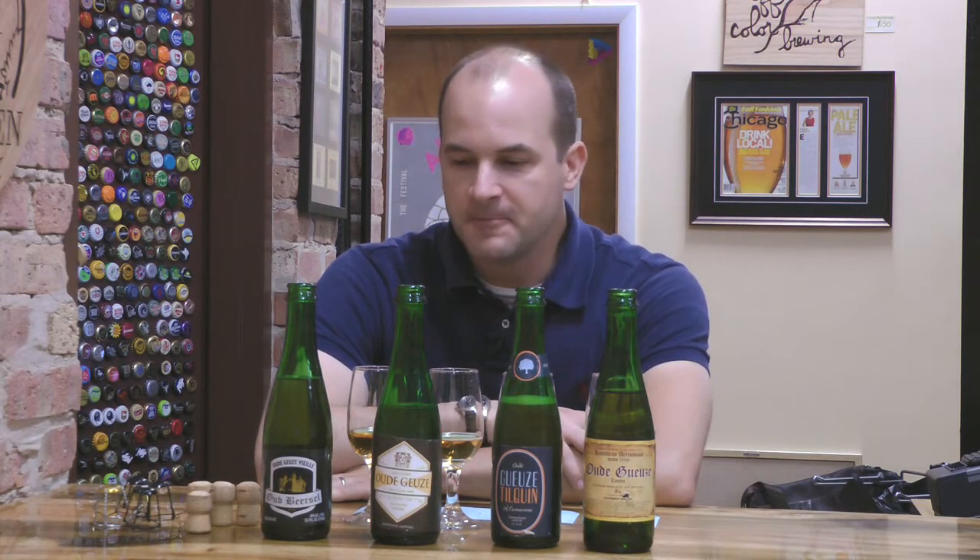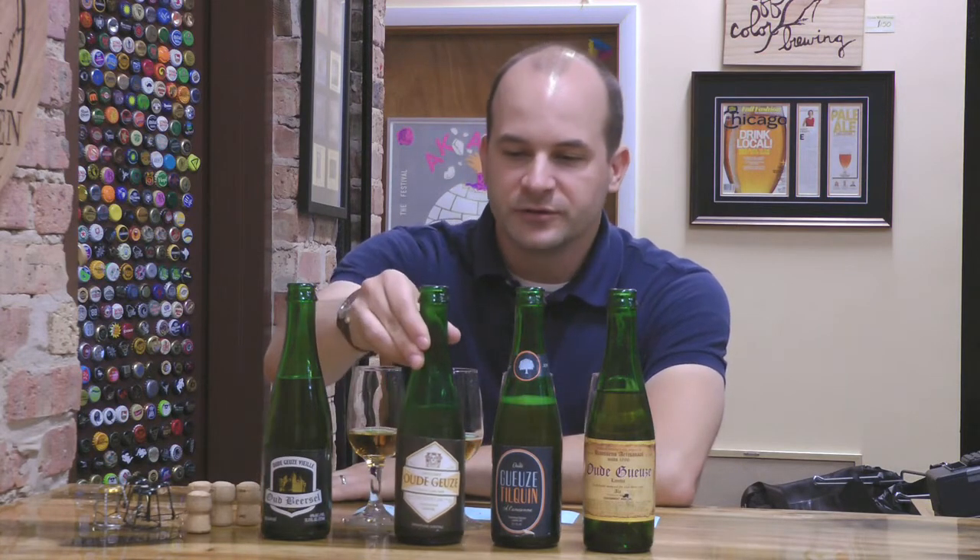Hi and welcome to the Beer Temple. I am Chris Quinn coming to you from upstairs, the actual shopping portion of the store today, not down in the depths, but I thought this tasting was fitting. I had some extra time today so I figured why not do something a little special.